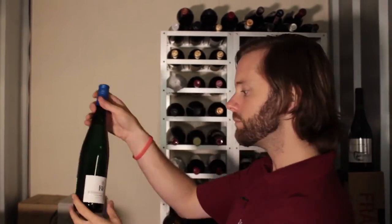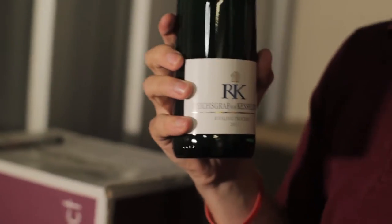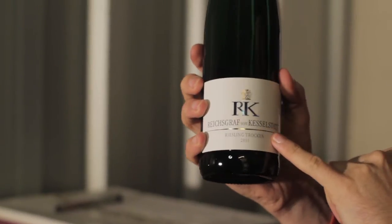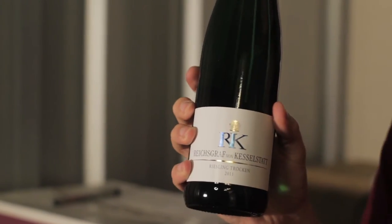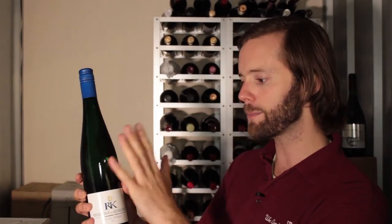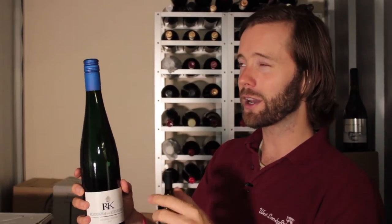Another great match would be this one just behind me - a Riesling. I like my Rieslings with a bit of intensity. This is from the southern Mosel, from Kesselstadt, and it's a Trocken, a dry style. A bit of weight, a bit of peachiness, but still with that wonderful acidity which will really match that salty, lemony touch with the scallops. We're looking at about eight pounds from the Wine Society.